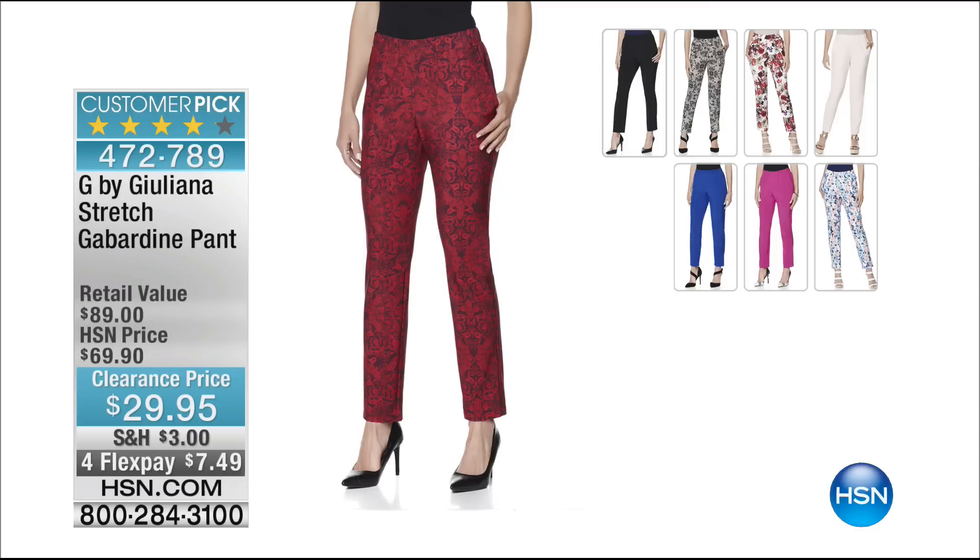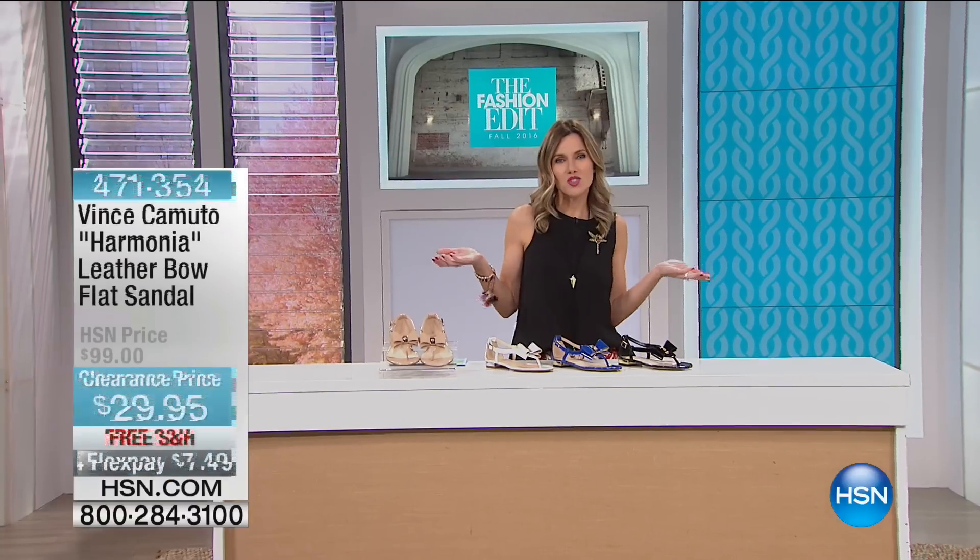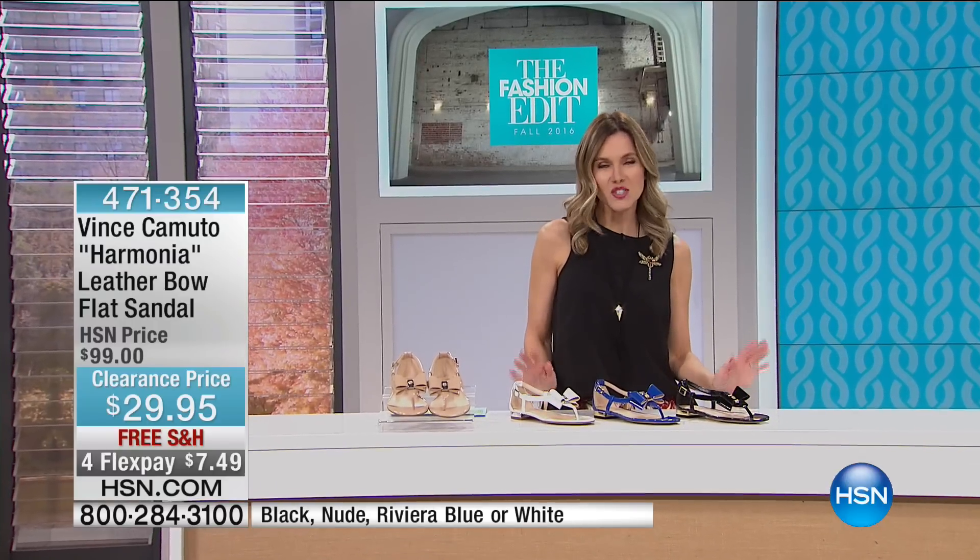We have it in several different colors and patterns. You can go to hsn.com and shop early or stick with me and see those pants coming up later. I'm wearing what I believe they're called the English Floral — very fun, beautiful pops of color, super soft, very luxurious, with really nice pockets and elastic waistband. They're from Juliana Rancic. She knows Hollywood style. You know who else knows Hollywood style? The one and only Vince Camuto.